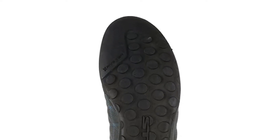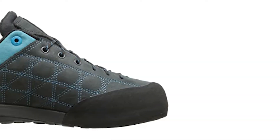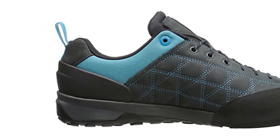Unlike every other shoe on this list, 510's Guide Tenny features the Stealth C4 instead of the more prevalent Vibram rubber. Keep in mind that the Guide Tenny approach shoe does not grip well on wet surfaces. The Guide Tenny approach shoe can edge almost as well as a regular climbing shoe.